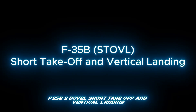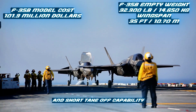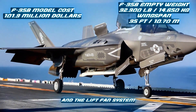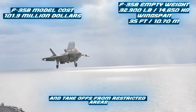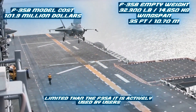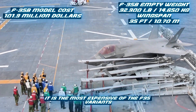The F-35B is the STOVL — Short Takeoff and Vertical Landing — variant. It is designed especially for naval amphibious assault ships and short-runway aircraft carriers. The aircraft is less dependent on air bases and has a flexible operational capability. Thanks to the exhaust router at the rear of the aircraft and the lift fan system located in the center of the fuselage, it can perform vertical landings and takeoffs from restricted areas without conventional runways. Its internal fuel capacity and armament load are slightly more limited than the F-35A. It is actively used by the U.K. Royal Navy and the U.S. Marine Corps, with a cost of $101.3 million, making it the most expensive of the F-35 variants.